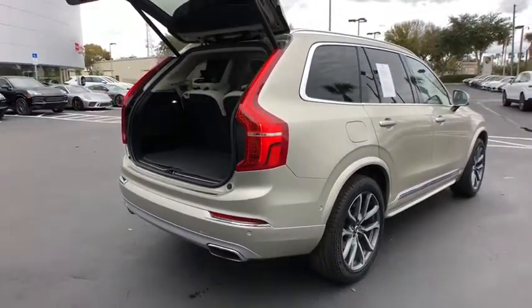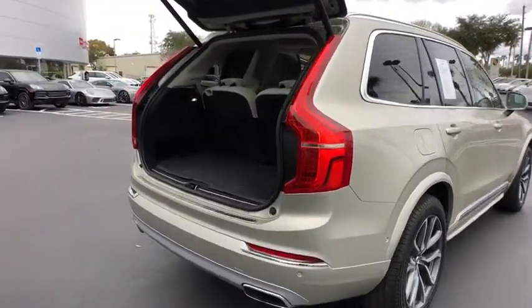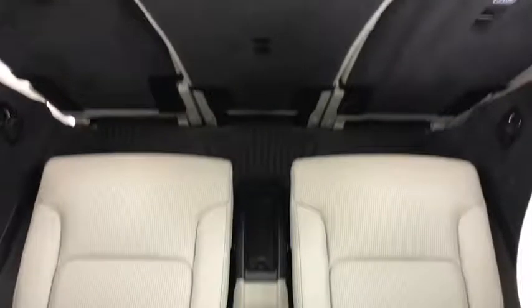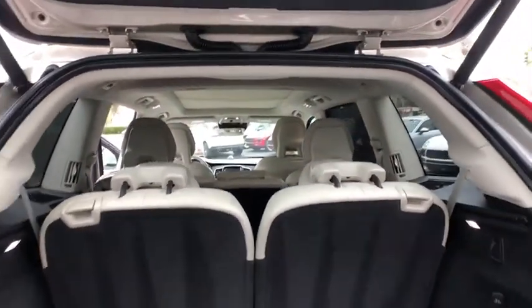All-wheel drive, remote engine start, stability control, traction control, navigation system, steering wheel audio controls, power passenger seat, lane departure warning, backup camera, power liftgate, keyless entry, anti-lock braking system.